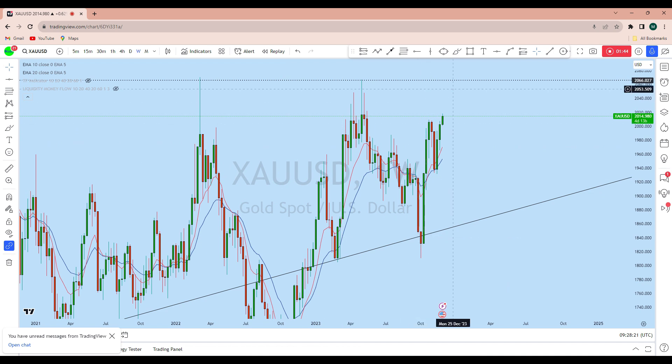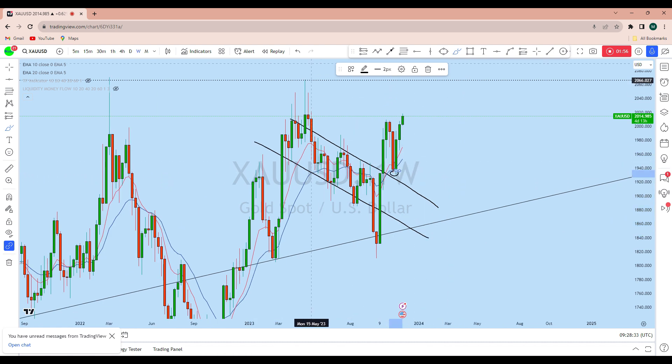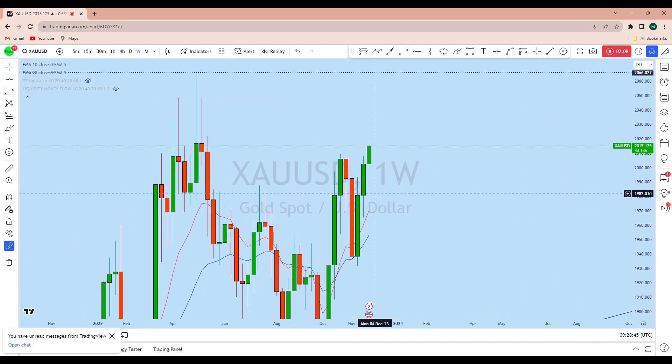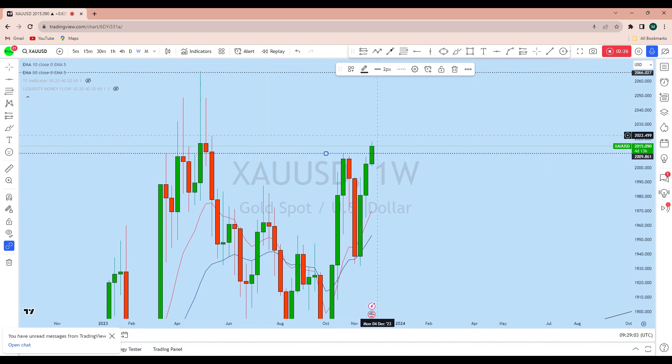Looking at the weekly time frame on gold, the price action is also showing potentially bullish. With this impulse, the price has broken out of that bull flag, and with that breakout the price has tested this previous resistance as support. Over the previous two weeks, there was significant bullish momentum. Analyzing the two-week candlestick patterns, you can see a bullish engulfing candle followed by a narrower candle with a long wick at the top and bottom. As the next candle broke out, we saw a new higher high — this is a potential trend continuation.